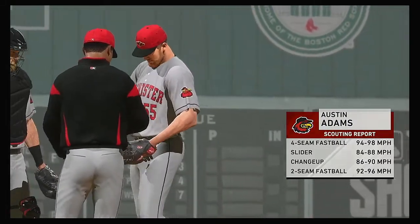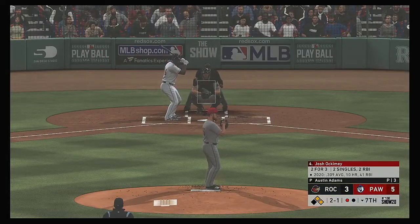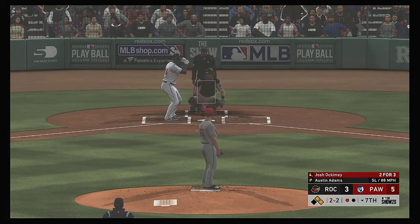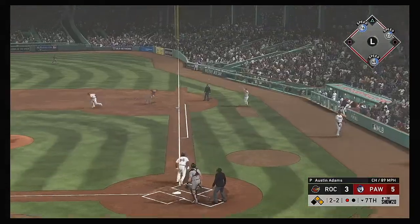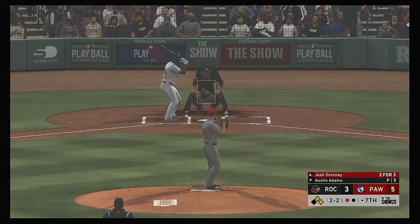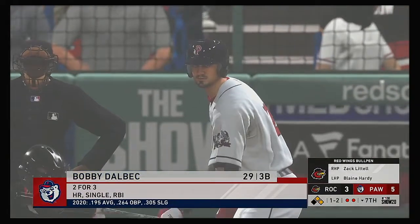Now Austin Adams takes the mound to try to get out of this mess — there are two on with only one away. And now Josh Ockamy — he pulled up in time but it's called strike two. Hit on the ground down the first baseline, but this is going to be a foul ball, keeps things at two and two. From the belt, kicks and deals — swing and a miss as he ran that two-seamer right by him for the second out.